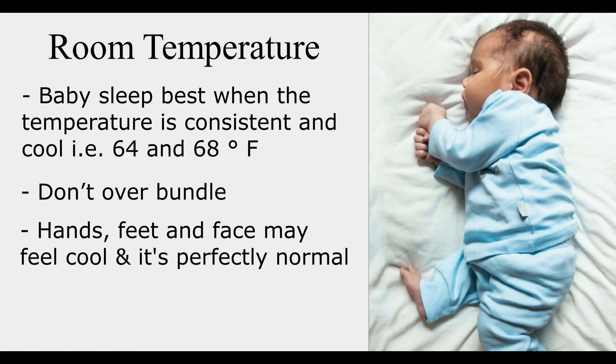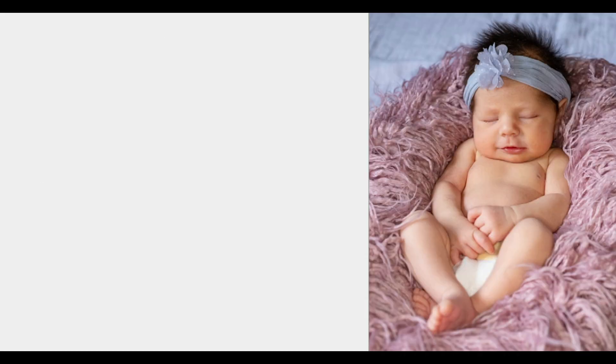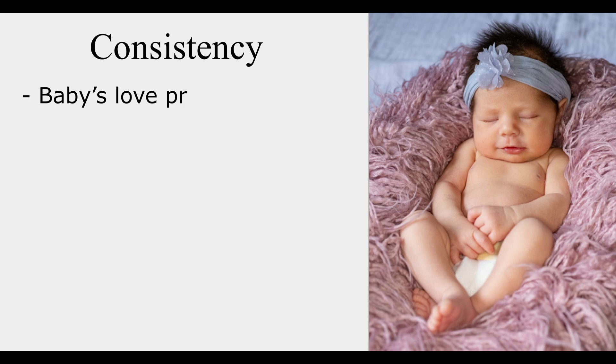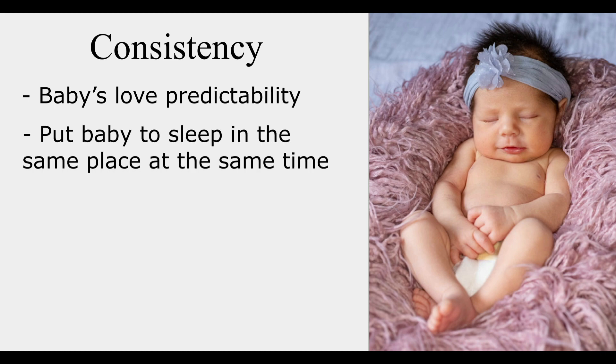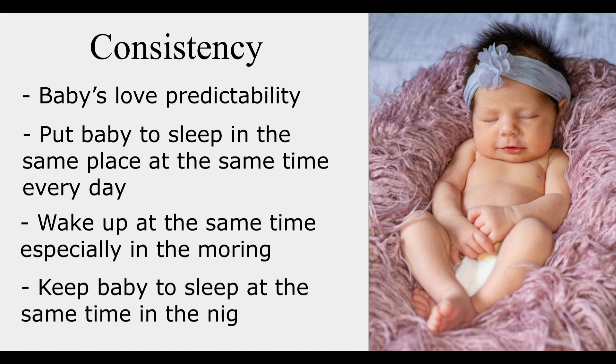If their core feels cool, add some layers. Put your baby in a sleeping bag and don't put anything in their bed for safety. Next is consistency — babies love predictability. It's a good idea to have your baby sleep in the same place at the same time every day. Support your baby's tendency to wake up at the same time each morning, as waking at different times can disrupt their circadian rhythms. Keep baby to sleep at the same time at night as well.